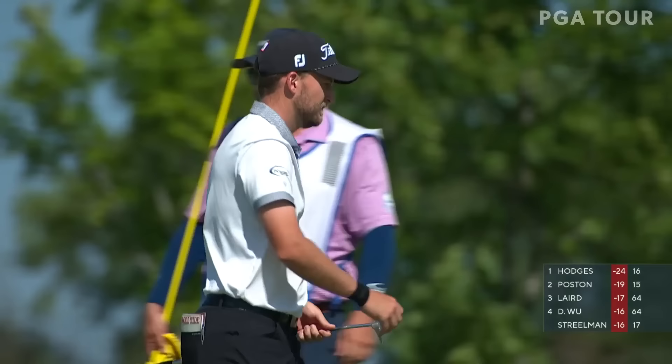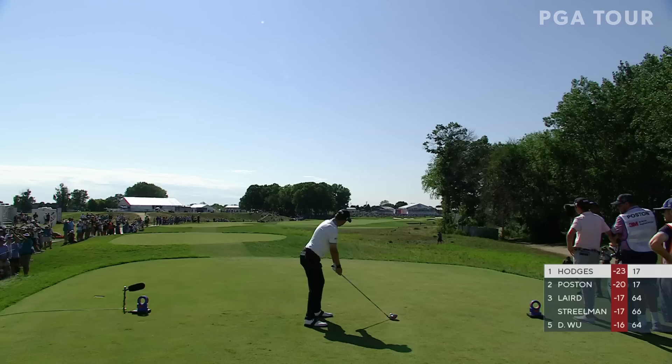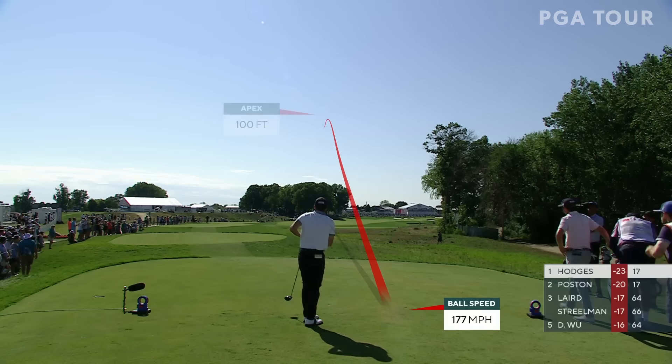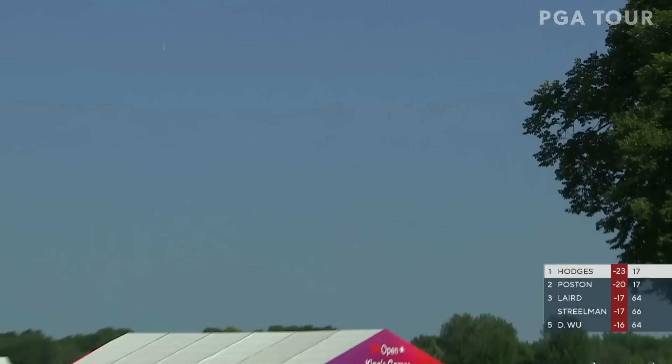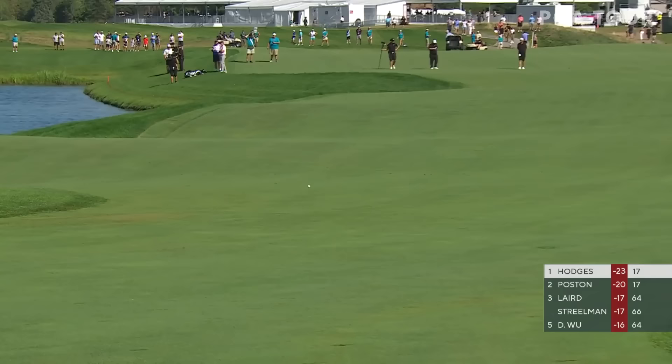And now two holes to play for Lee Hodges. This one is headed left — little pull, but it's going to be dry. I believe it just missed the tall fescue as well. This is perfect — that's all he had to do with that roll, tied yardage broke in his back pocket.